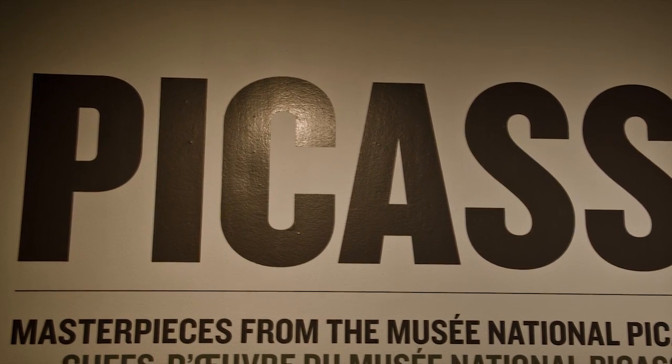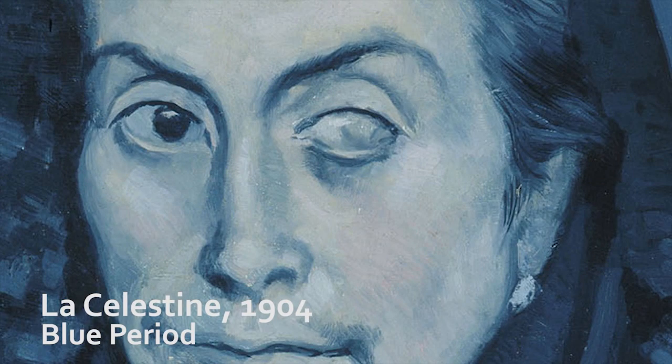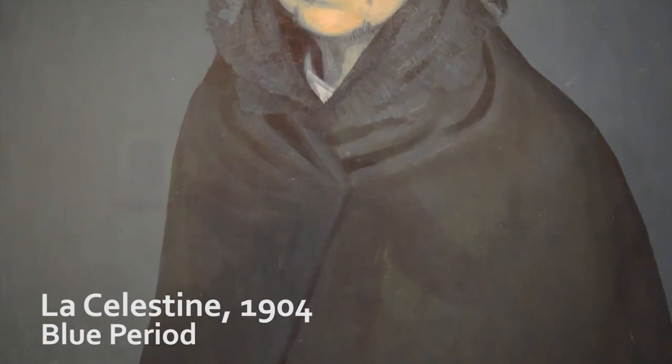Hi, I'm Shirley Hudson-Hill, interpretive planner here at the Art Gallery of Ontario. I'm standing here in Picasso: Masterpieces from the Musée Nationale Picasso Paris, on here at the AGO until August 26th.